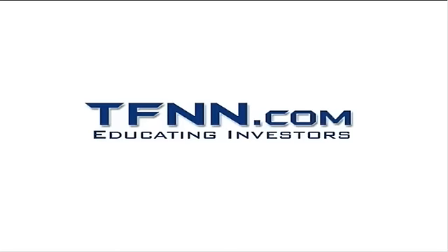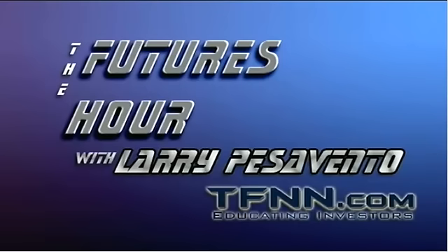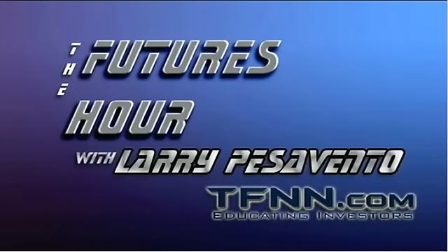The following is a presentation of TFNN. Now, TFNN opens the door to the future. Larry Pezzavento, Systems Analyst, is your tour guide into the market futures. Want to see into the future? Climb aboard Larry's Time Machine and come with us. Larry takes your phone calls now, toll free at 1-877-927-6648. This is the Futures Hour. Here's your host, Larry Pezzavento.